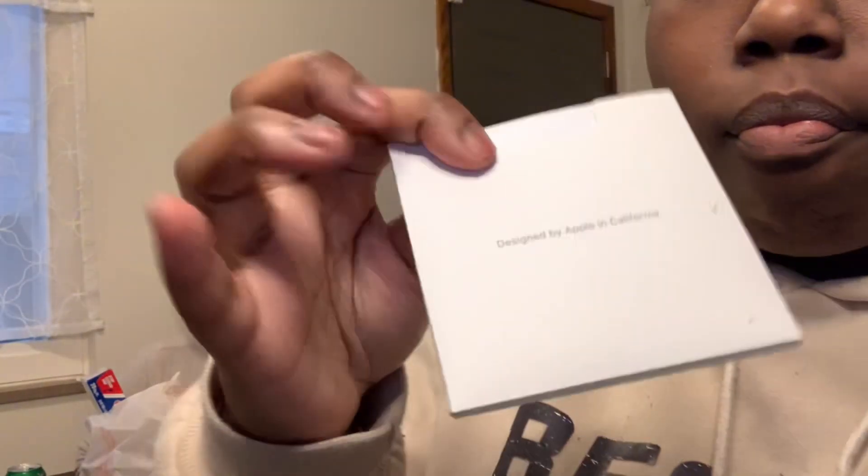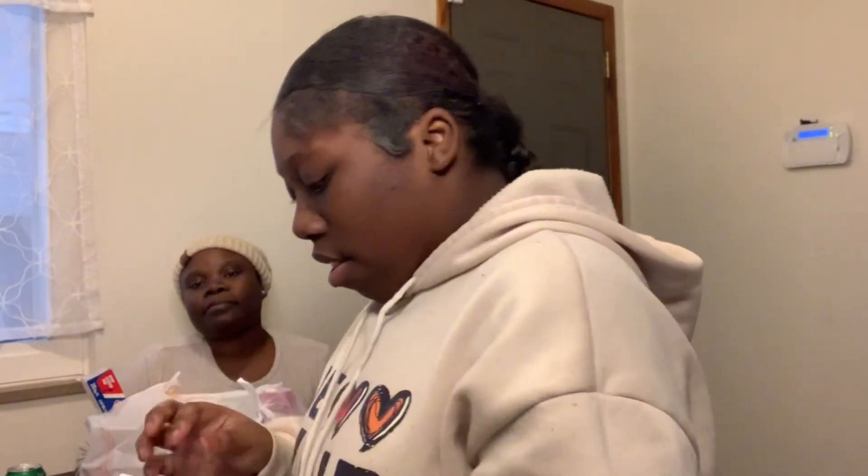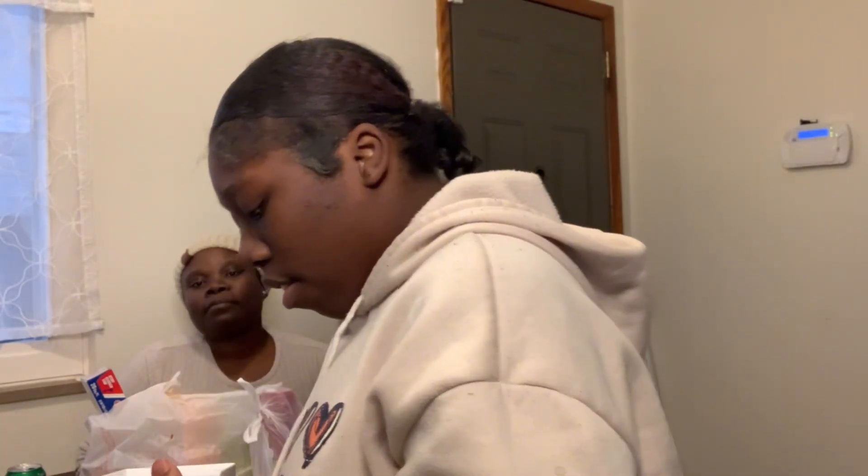Okay, so first what it comes with: it comes with the manual, and then this is the ear tip part — we're gonna set this on the side. And then we're gonna open this right here. Did it come with the ear wax?